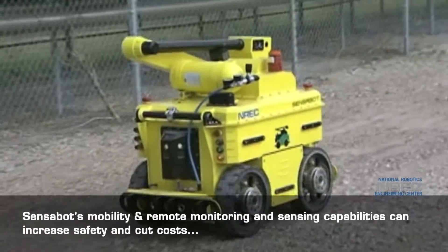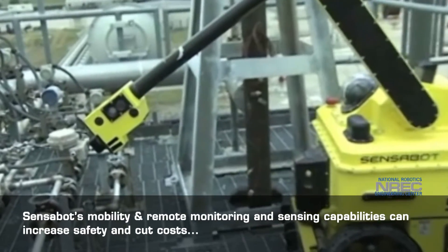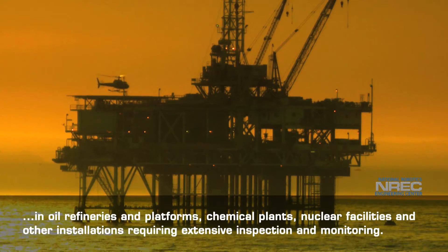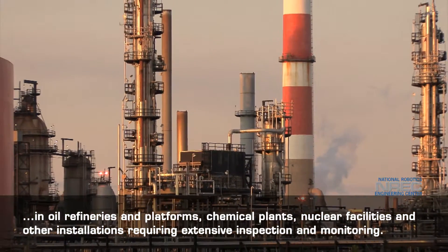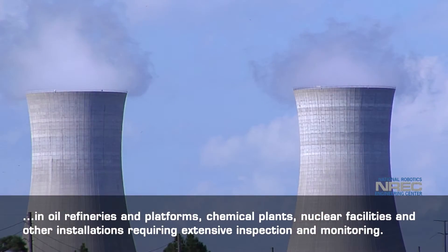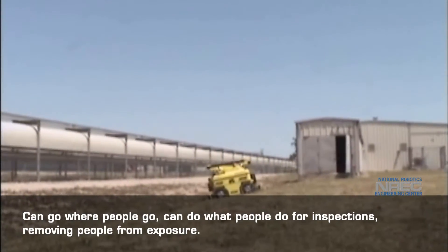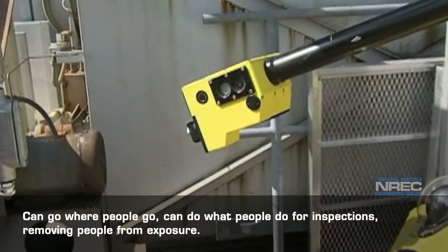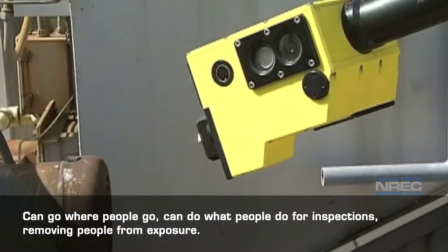Sensibot's mobility and remote monitoring and sensing capabilities can increase safety and cut costs in oil refineries and platforms, chemical plants, nuclear facilities, and other installations requiring extensive inspection and monitoring. Sensibot can go where people go and can do what people do for inspections, thereby removing people from exposure to the facility.